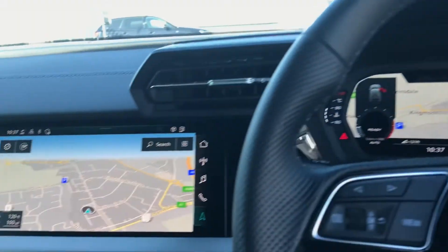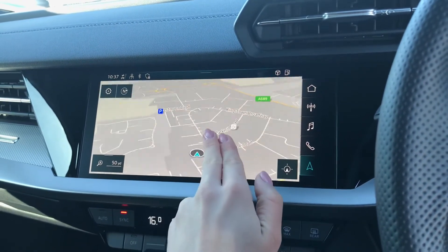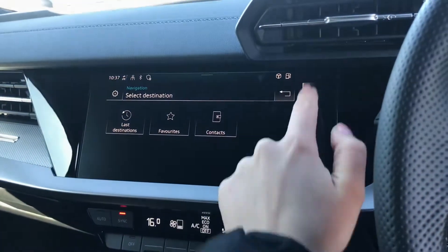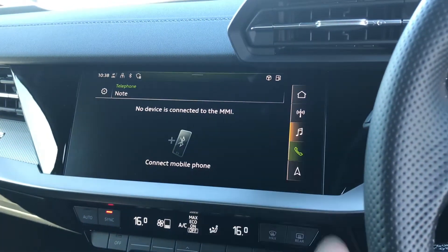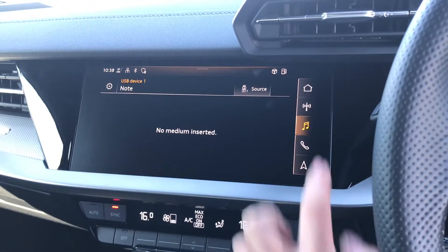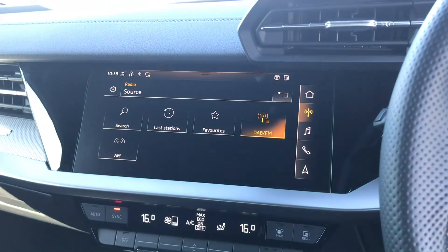Moving over to the centre console, you do have your fully touchscreen Audi multimedia interface which does add to the overall modern look of this interior. The map can be moved around and zoomed in and out, and you can also store any of your favourite channels. You do also have a whole range of different settings such as telephone and media settings where you can connect your mobile phone to make phone calls or play your own music, and you do also have your DAB digital radio channels where favourites can be stored.